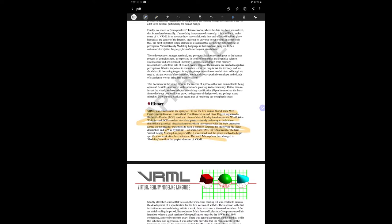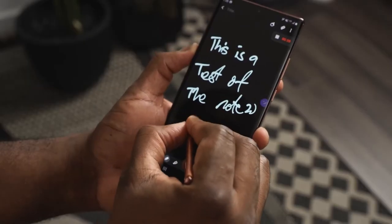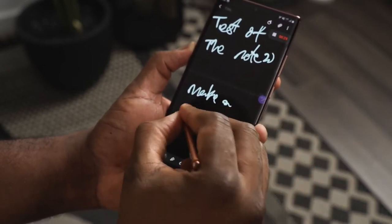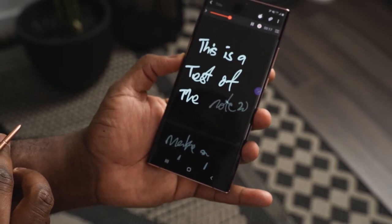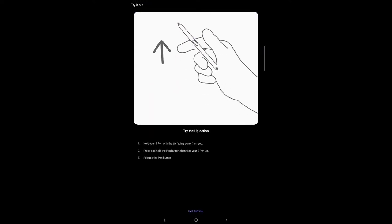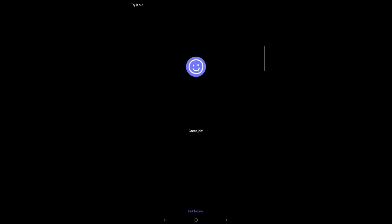You can sync your notes across all Samsung devices that support S Note and work in collaboration with others. You can also jot down notes and record memos simultaneously — when you play back the voice memos, they match what you were writing at that point. There are also brand new gestures for the S Pen including go home, back, screen capture, and much more, giving you greater mobility.